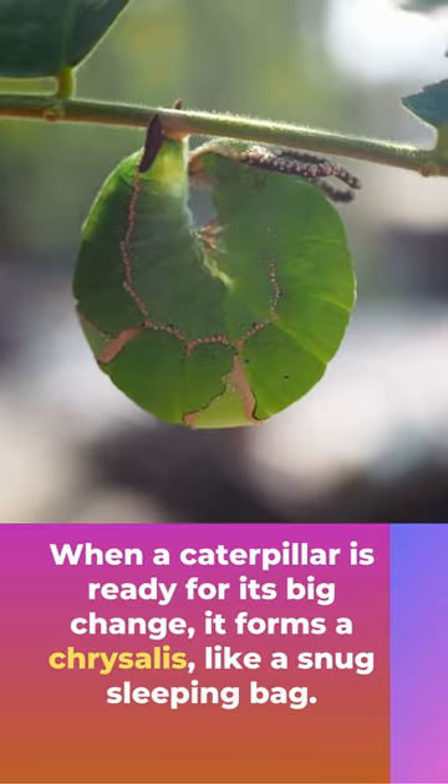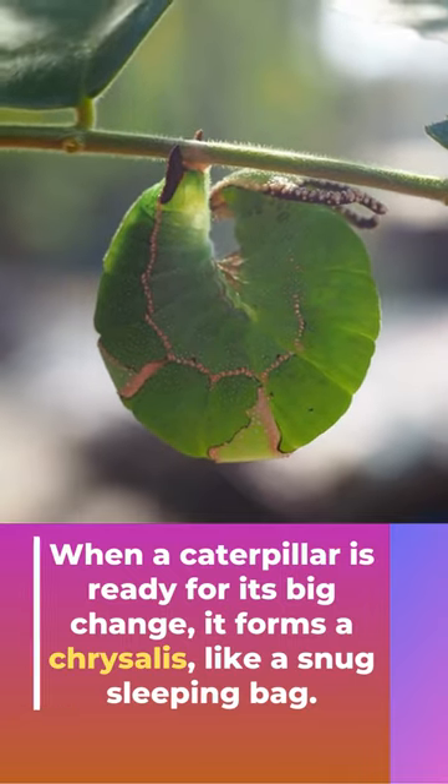When a caterpillar is ready for its big change, it forms a chrysalis — like a snug sleeping bag. Inside the chrysalis, the caterpillar transforms into a gooey mess, like a caterpillar soup, and it's rearranging itself into a butterfly.